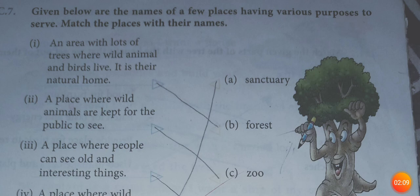C.7: Given below are the names of few places having various purposes. Match the places with their names. No. 1: An area with lots of trees where wild animals and birds live — it is their natural home — is called a forest.